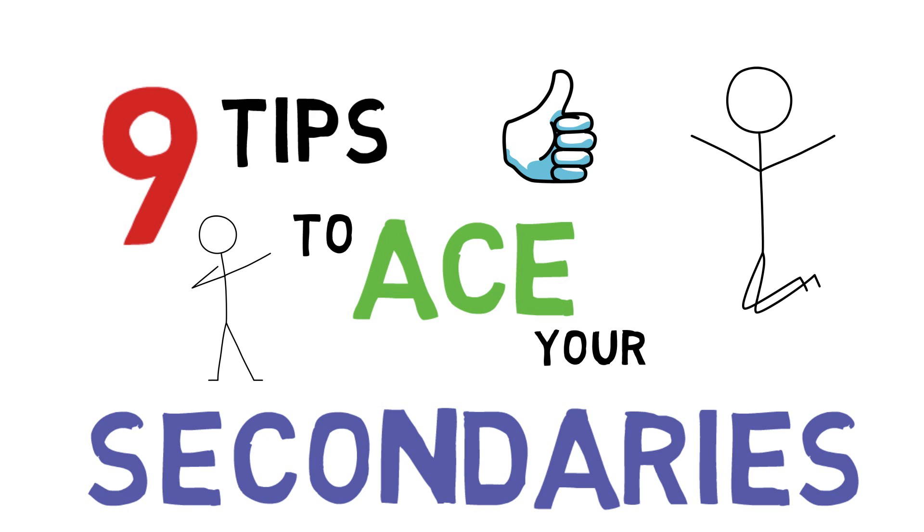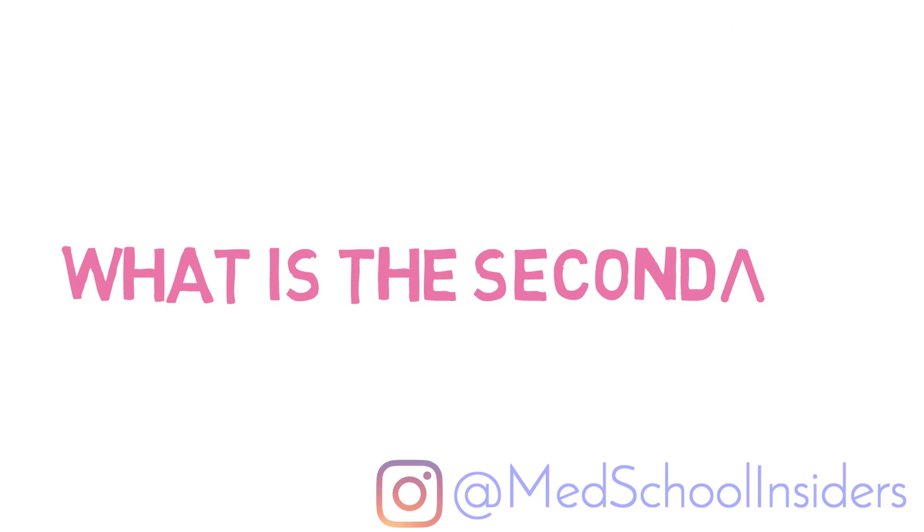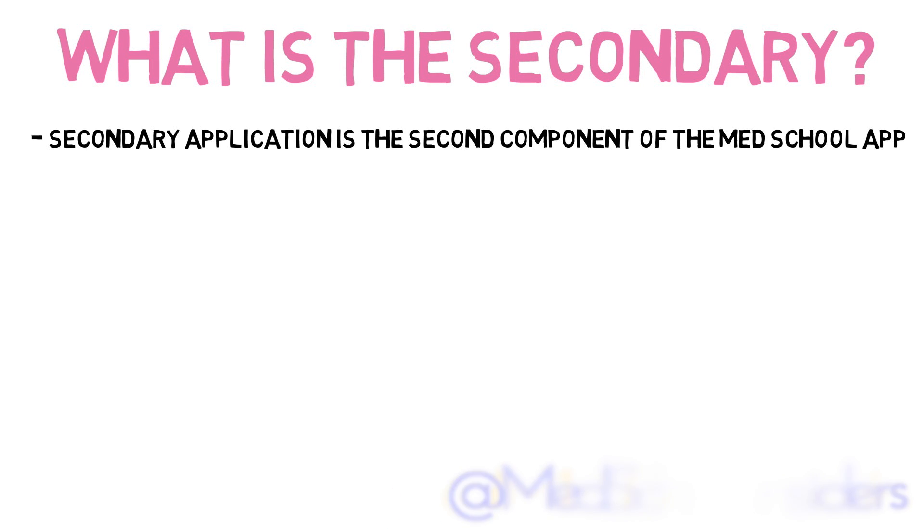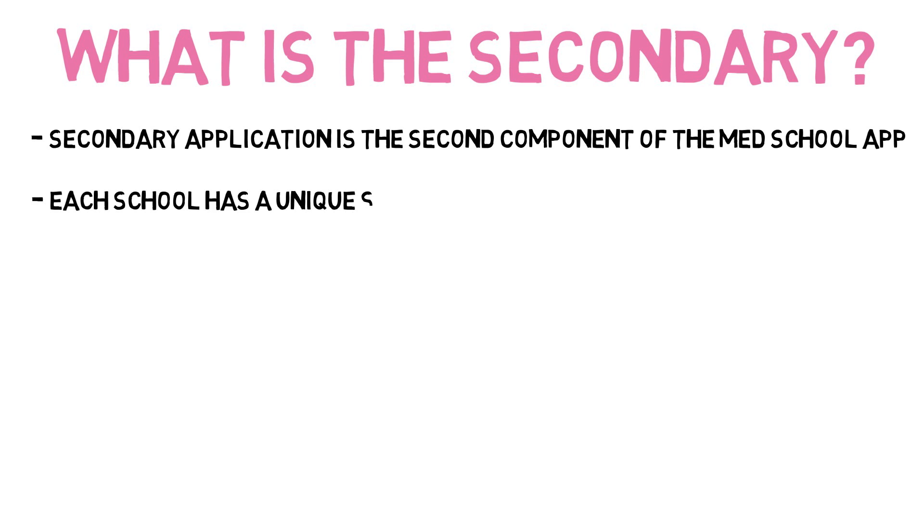What's going on guys? Dr. Jabal, MedSchoolInsiders.com. The secondary, or supplemental application, as the name suggests, is the second component to the medical school application. Each school has a unique secondary application, whereas the primary application was a single common app sent to several schools using either AMCAS for MD schools or ACOMAS for DO schools.